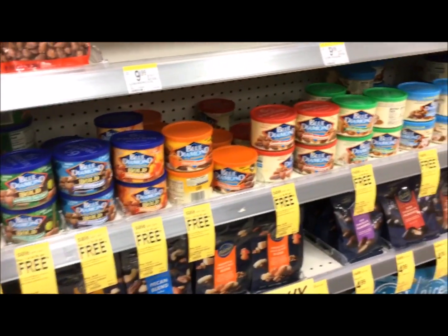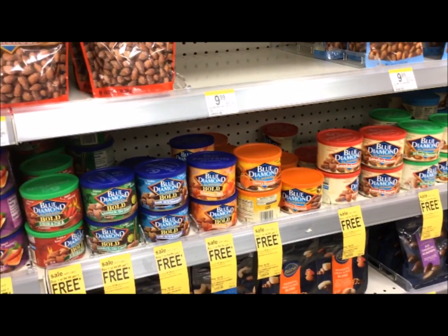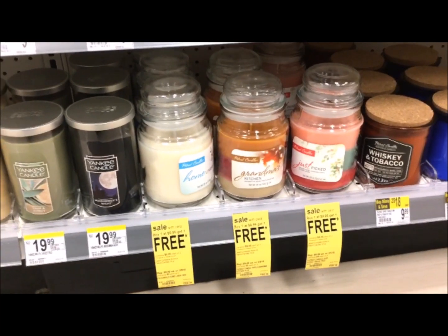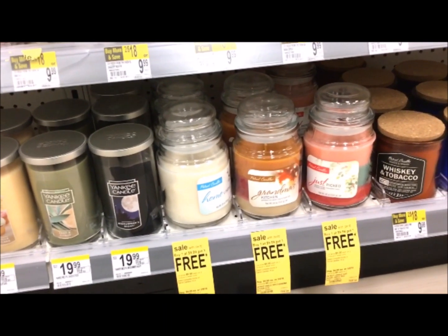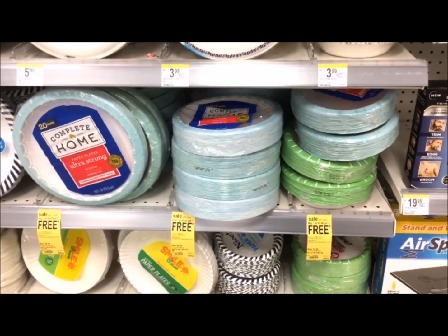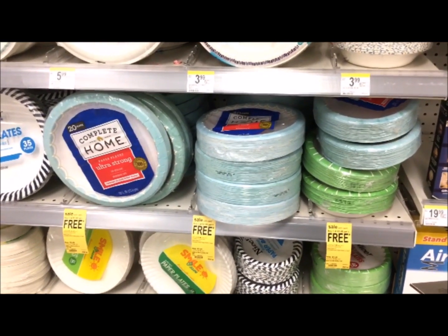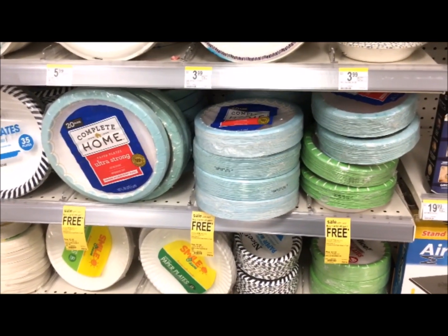All Blue Diamond Almonds are buy one get one free this week — they are $4.99, so when you buy two you're only paying $2.49 each. These candles are $9.99 and they are buy one get one free, so each one will be just $4.99. The Complete Home bowls and plates are $3.49 buy one get one free, so you're going to pay $3.49 for two or just $1.74 each.